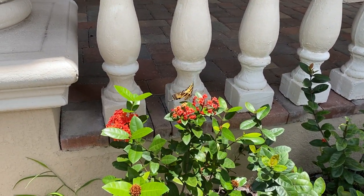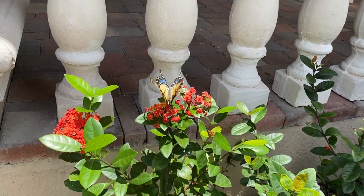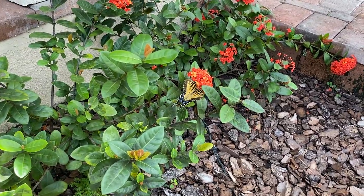Hello, butterfly. You're having a very nice time. Beautiful butterfly. Look at this lovely.